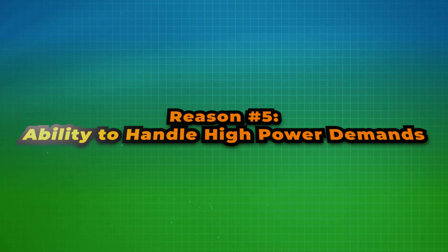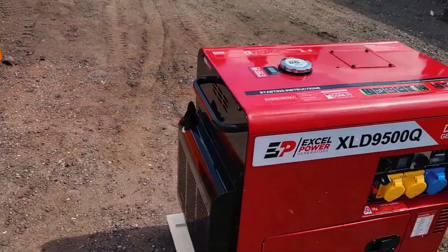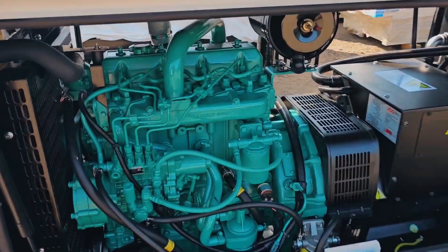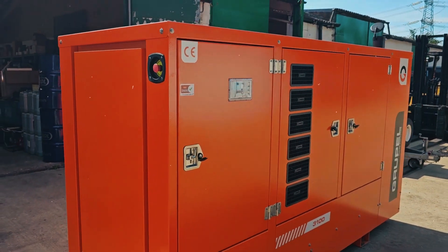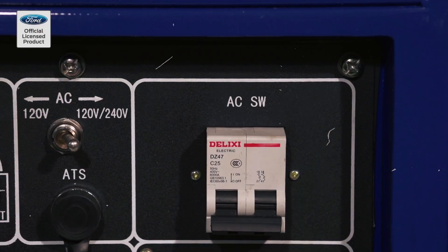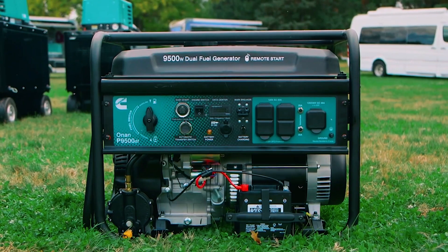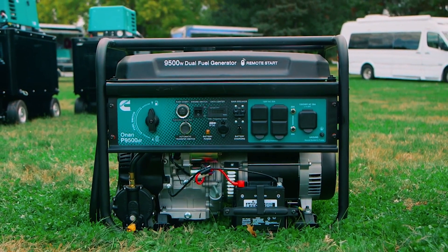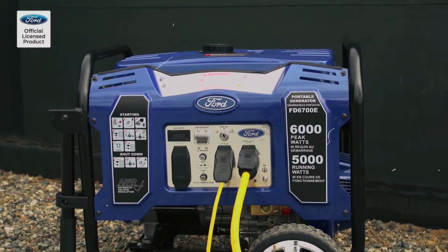Reason number five: ability to handle high power demands. When you need power that doesn't quit, diesel generators are your best bet. Diesel engines are built to handle heavy loads and continuous use, making them perfect for industries that need to power large machinery, multiple systems, or run operations for extended periods. Unlike gas generators, which may struggle under high demand, diesel generators deliver consistent performance without overheating or faltering.